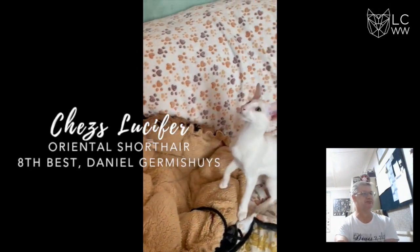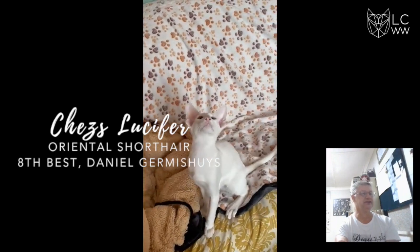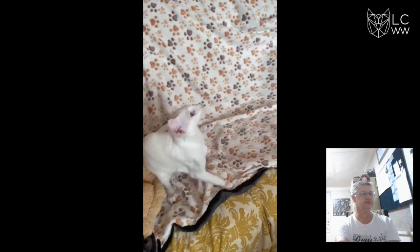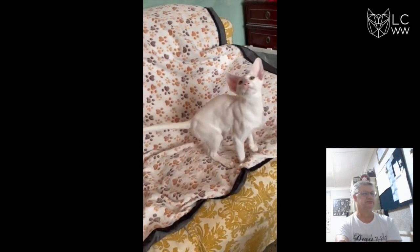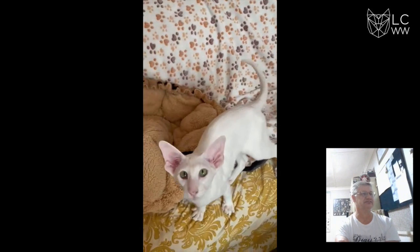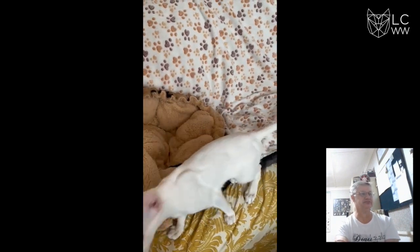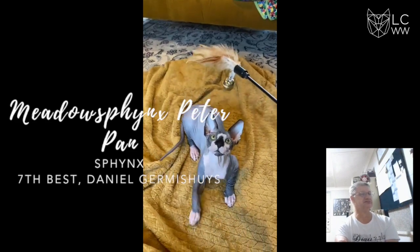In 8th place, we've got an Oriental Shorthair. Long body, long tail, nice profile, oriental shaped eyes, beautiful ear size and placement.